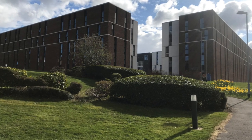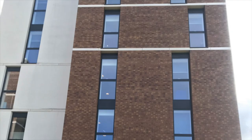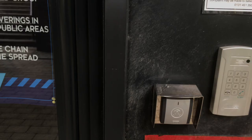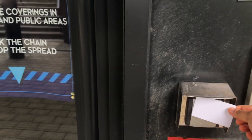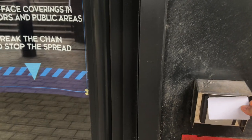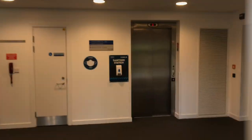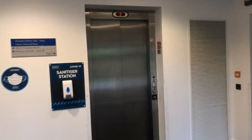This is a video about my accommodation at Heriot-Watt University Edinburgh — on-campus accommodation. This is the Christina Miller Hall. As you can see, I'm using my key card to access the building. You need the key card to access everything in the building, whether the kitchen or your flat.